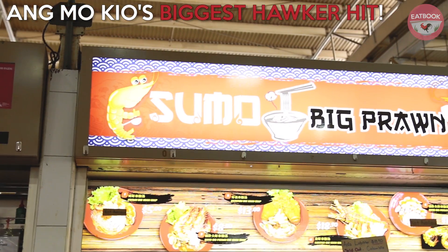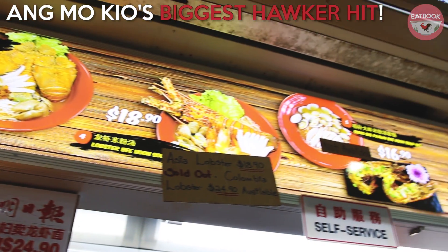Hi, so we're here at Amokyo 68 Market to visit some more baked prawns. Check out what we got!